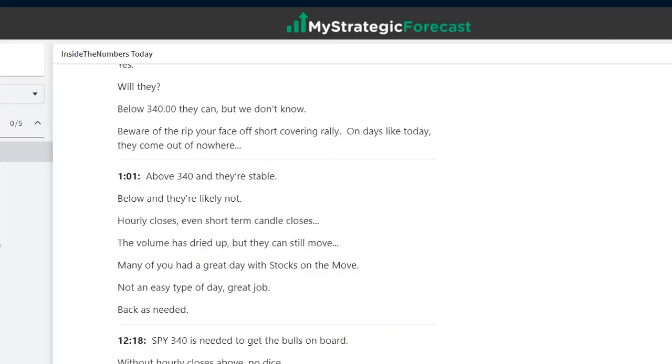The reason I'm going over these notes in detail today is because if you're active in the market and volatility is picking up, it's not so easy. You need a tour guide. You need to know your numbers, be able to read the tape. If you can't read the tape, you need somebody on your shoulder that can. Above 340 and they're stable; below and they're not — that's all you needed to know.